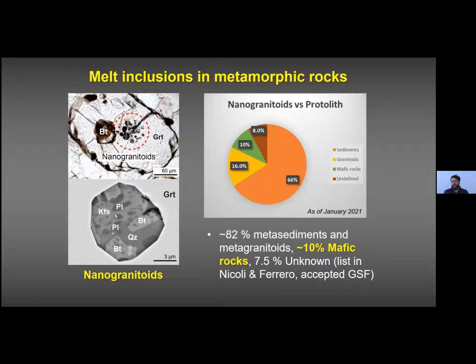As of January 2021 we have a list of 42 case studies of nanogranitoids in rocks from different parts of the world. The large majority — 82 percent — contain melt from metasediments and metagranitoids, while only 10 percent refer to melt from mafic rocks. So mafic rocks are strongly underrepresented, but mafic melting is important for processes such as TTG production in the Archean.